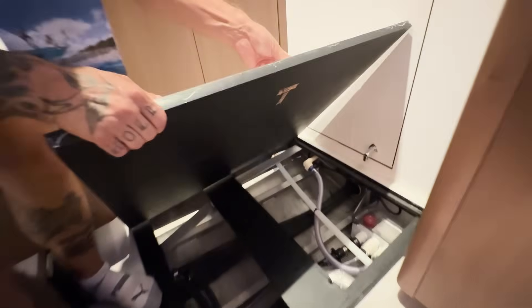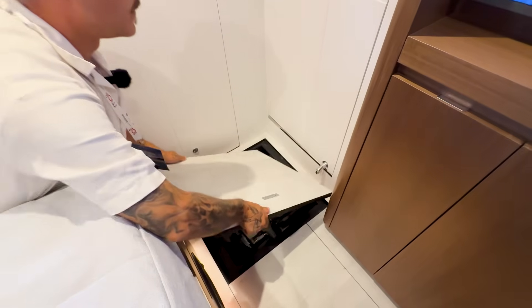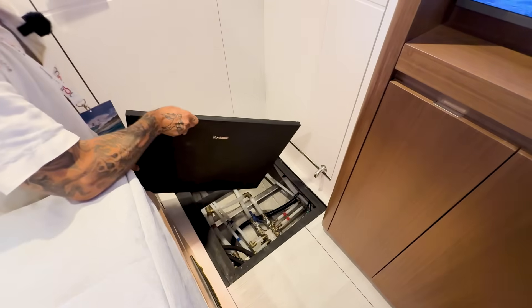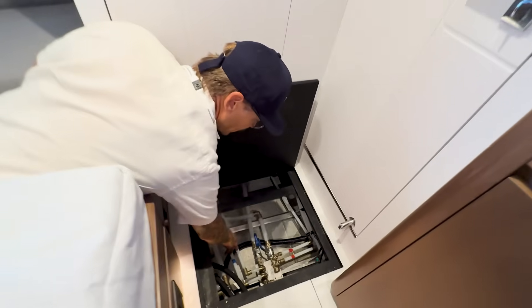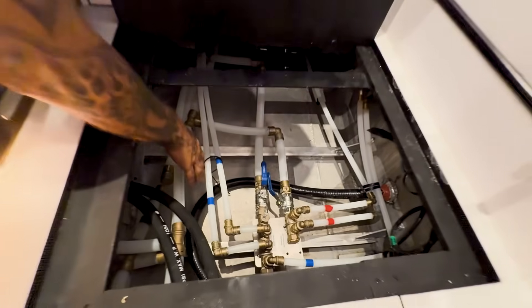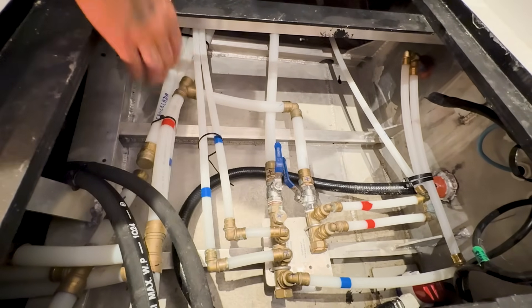Everywhere I looked in this boat, when I pulled up the floorboards, the systems access was wide open. It wasn't the prettiest, but it wasn't hidden. It wasn't Instagram-polished, but it was accessible. Heavy floorboards, proper hinges, PEX plumbing — these are real choices that make a real difference offshore. And if you've ever lost your entire water tank pumped overboard by the bilge pump, you'll understand: it's the systems you can't see that are the most important.